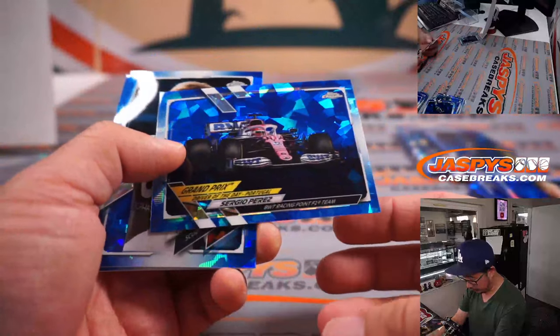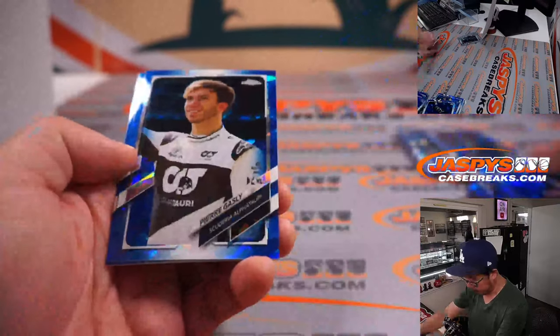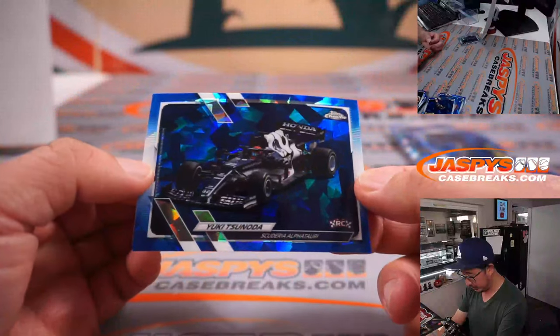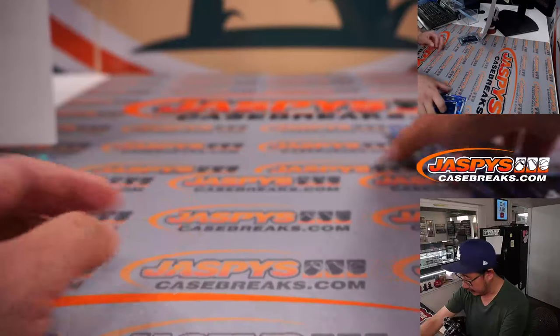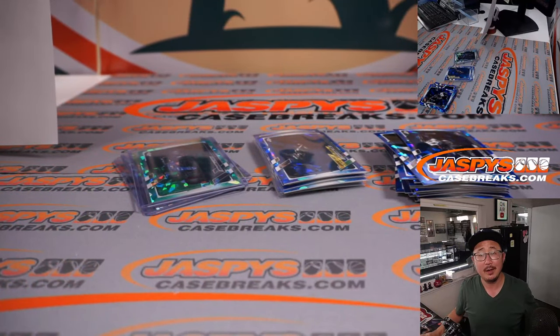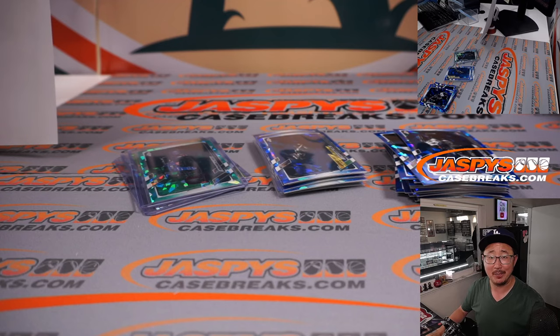Sergio Perez for BWT. AlphaTauri and Yuki right there. Alright, there you go. Nice little box there. We'll see you in the next video for the next one. JaspisCaseBreaks.com. Bye-bye.